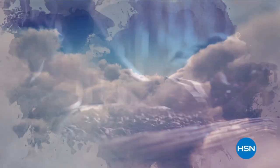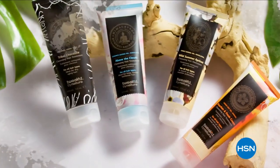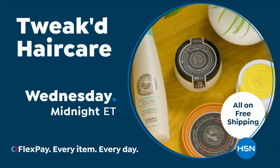Ingredients that are rich in tradition. Born from the clouds and foothills of the Himalayan mountains — clean beauty that protects, nourishes, and repairs hair and skin. Shop the Tweaked by Nature Beauty Collection on HSN and HSN.com.